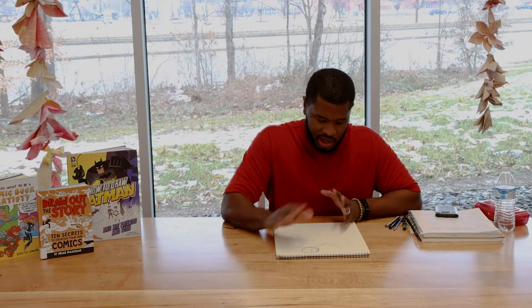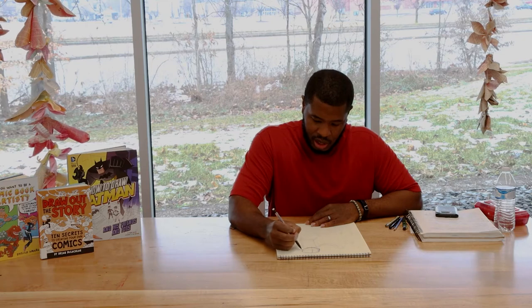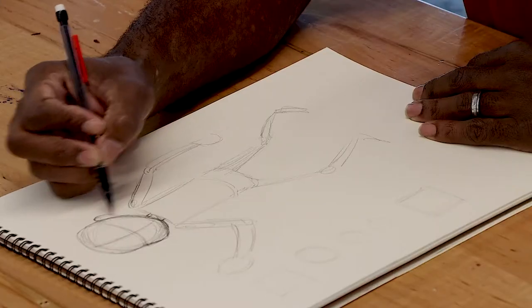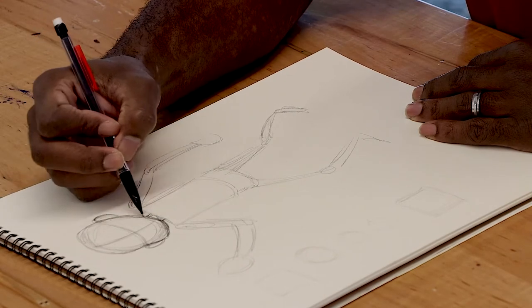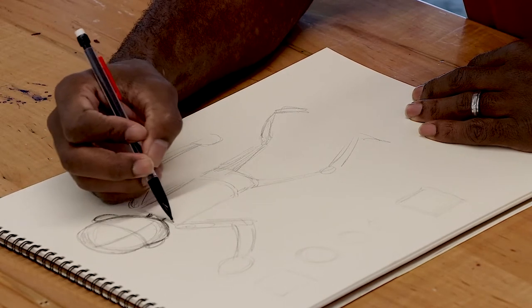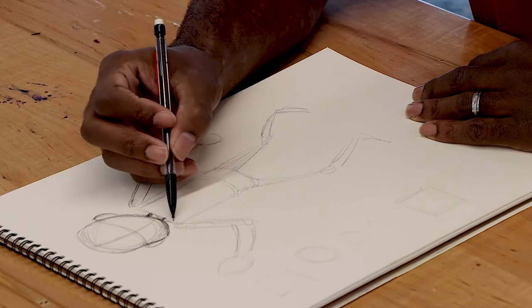A lot of times young artists want to skip to the end and just start drawing the outlines of the characters. But professionals will usually start with this structure because it can work with any character you draw.